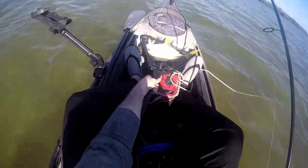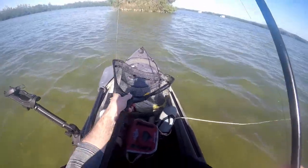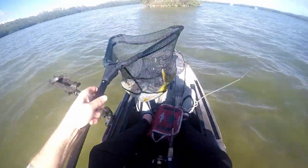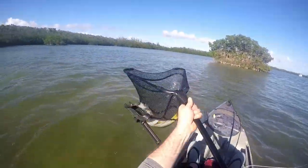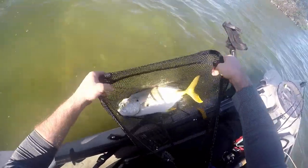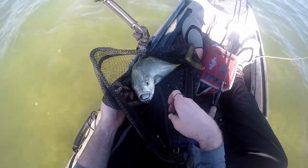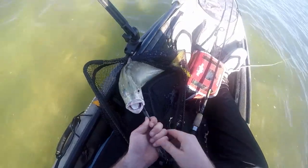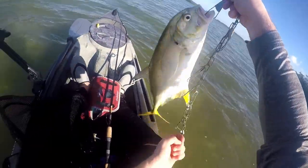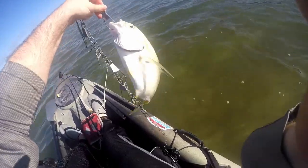Wow, look at that folks! That was a crazy fight, that's all I got to say. Let me show you guys how beautiful this fish is — the beauty of this fish, gorgeous fish. Get him in here, be able to put him in the water. Wow, look at that folks! Now look at the color on this guy — that guy gave me a crazy fight.